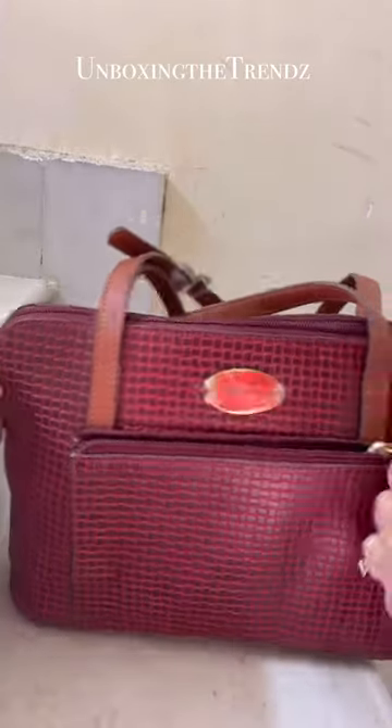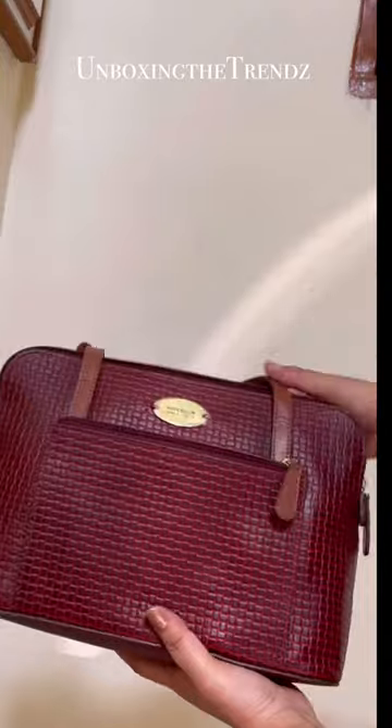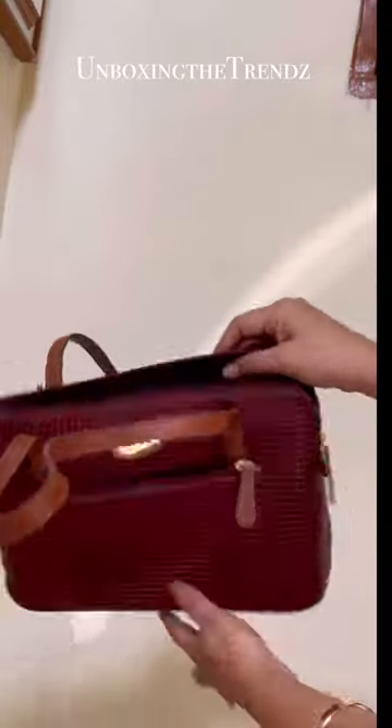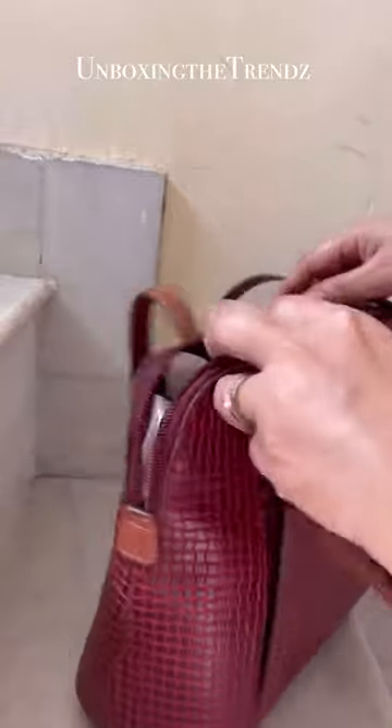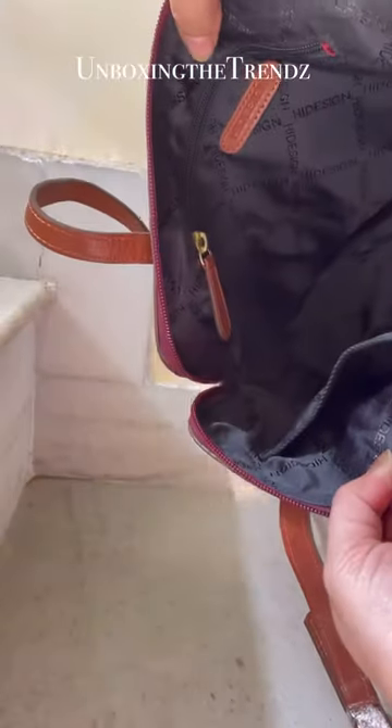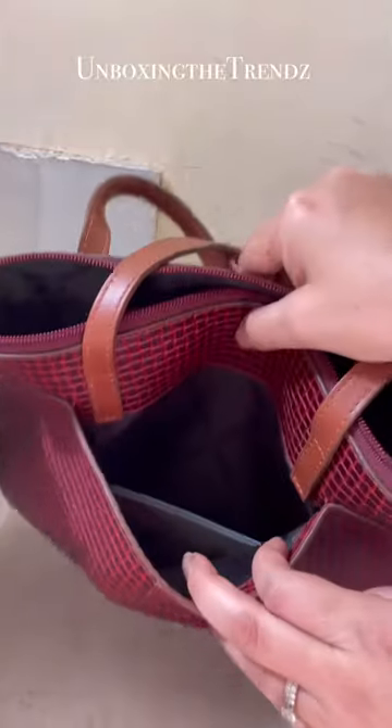It has around 3-4 zips — one is on the outside where you can keep your phone, and the upper zip is like this. It has a smooth, high quality interior, and on the back there is a slip pocket that is also super convenient for keeping your phone.